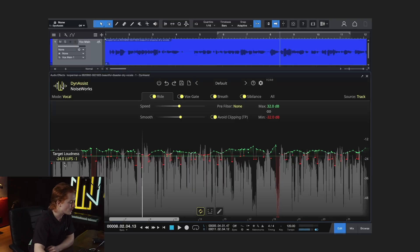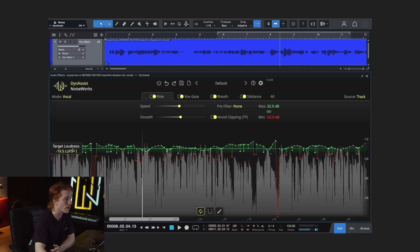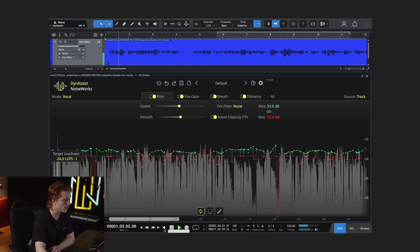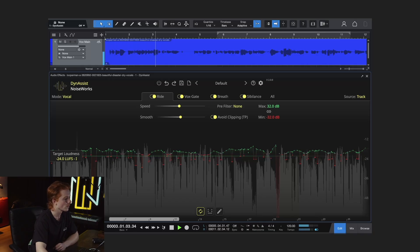Now let's dive into the vocal rider. The vocal rider in DynaSyst stands out due to its offline processing. DynaSyst can analyze the signal in advance, knowing exactly when your vocal's volume decreases or increases. This prevents the vocal rider from creating the pumping effect or artifacts you might experience with other compressors or vocal riders. With the target loudness you can set the loudness in LUFS for the entire selected area. LUFS measures the overall loudness of a clip. The speed parameter determines how quickly the gain should be adjusted — lower values result in more aggressive adjustments. Let's listen to the vocal completely unedited first.